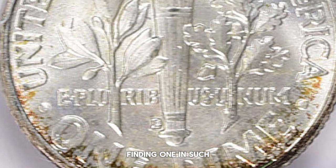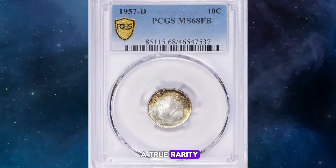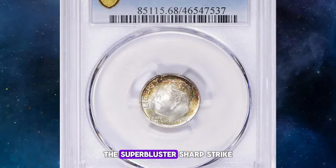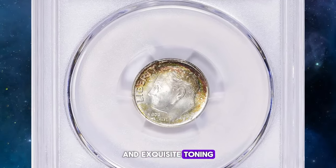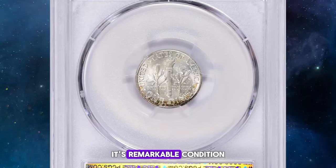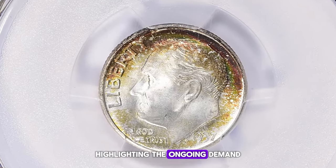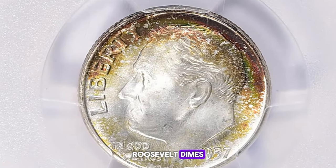However, finding one in such pristine condition as this MS 68 with full bands is a true rarity. The superb luster, sharp strike, and exquisite toning make this coin a prized possession for any serious collector. Its remarkable condition and eye appeal undoubtedly contributed to its staggering auction price, highlighting the ongoing demand for top-quality Roosevelt dimes.